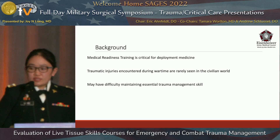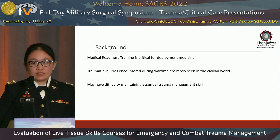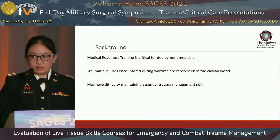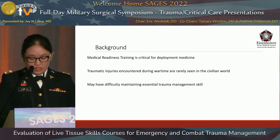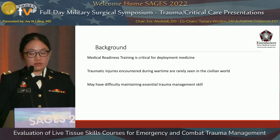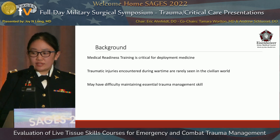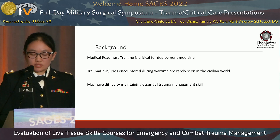Medical readiness training is critical for deployment medicine. However, the types of injuries encountered by military healthcare providers in combat are rarely seen outside of a large urban trauma center or occasional disasters in the civilian world. The environment in which combat medicine is provided and the instrumentation available is often different from what is available at home station. As a result, military healthcare providers may find it difficult to maintain or fail to gain essential trauma management skills.